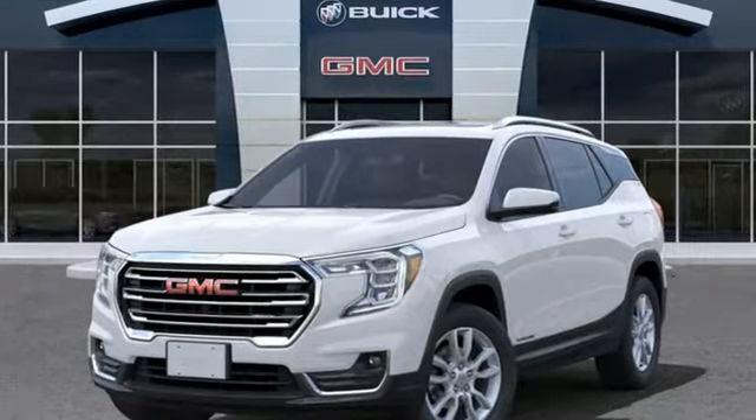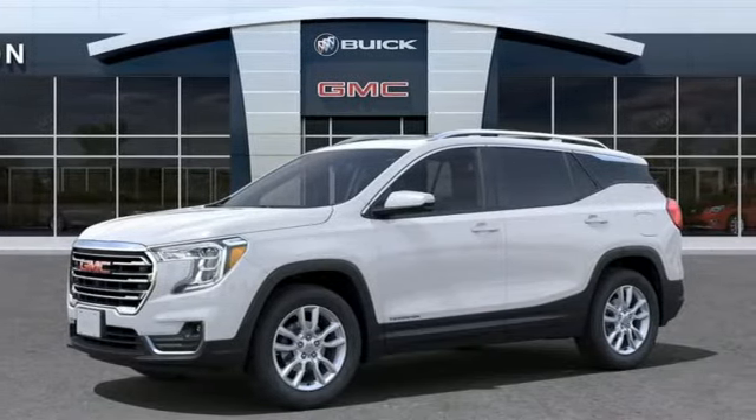GMC professional grade vehicles are suited to fit your needs. See it for yourself when you take it for a test drive.